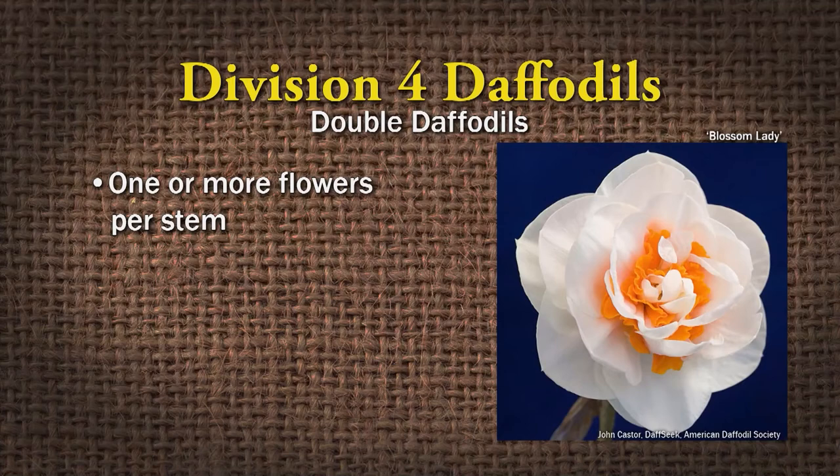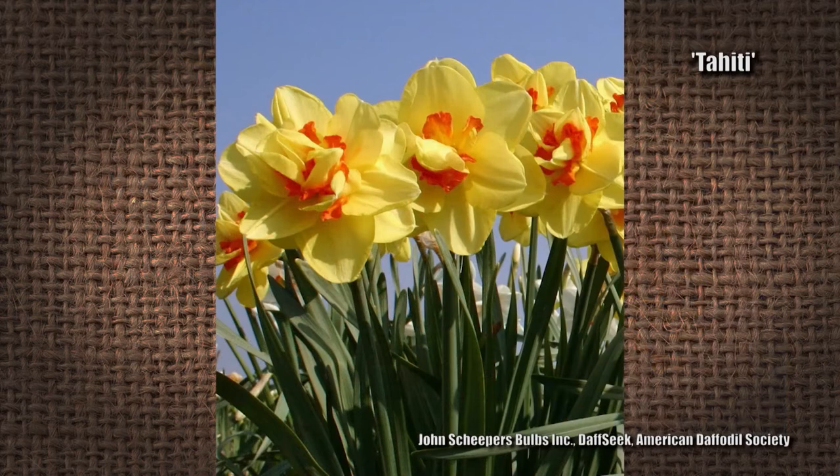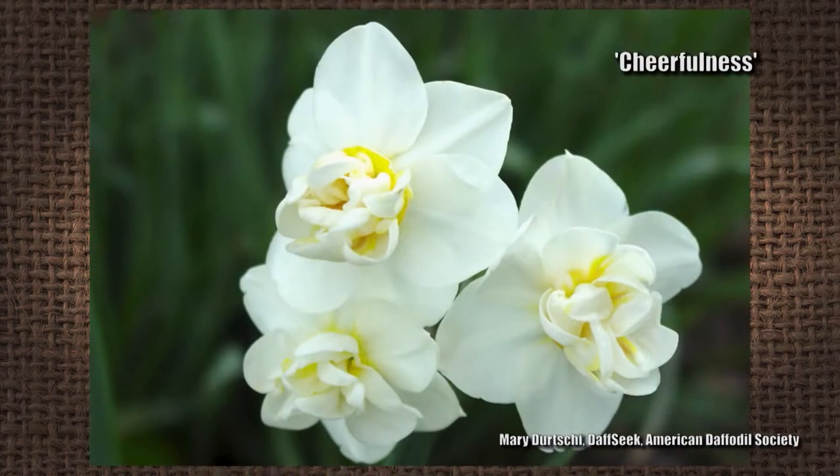Division four is the double daffodils — people love these. They don't typically look like a normal daffodil because they have one or more flowers per stem and have the doubling of the perianth and/or the corona, or both — it's just a full head of flowers. A good example is Tahiti and Cheerfulness. Cheerfulness is also very fragrant.